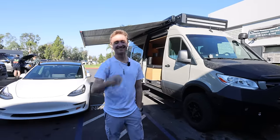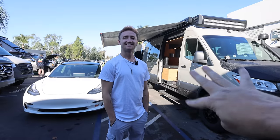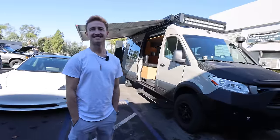Thanks again for being on the channel. Is this your fourth time? I think the fourth time, yeah. Nine vans in now or something like that — it's kind of crazy. I've only showed like three. You've done a bunch.